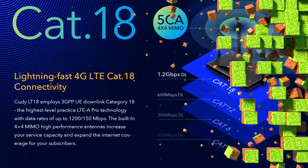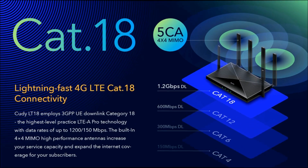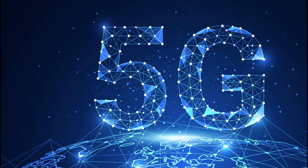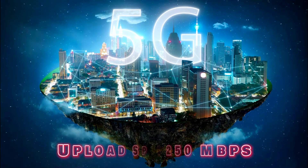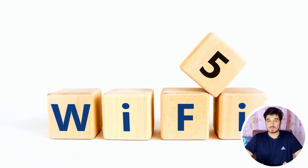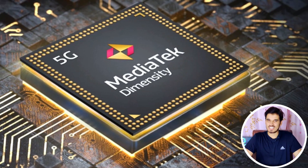On the connectivity front, the MediaTek Dimensity 6080 supports LTE Category 18 for 4G networks and full compatibility with 5G, with download speeds of up to 2.7 GB per second and upload speeds of 1.2 GB per second, ensuring rapid data transfer. The chipset also supports Wi-Fi 5 and Bluetooth 5.1 for seamless wireless connectivity.